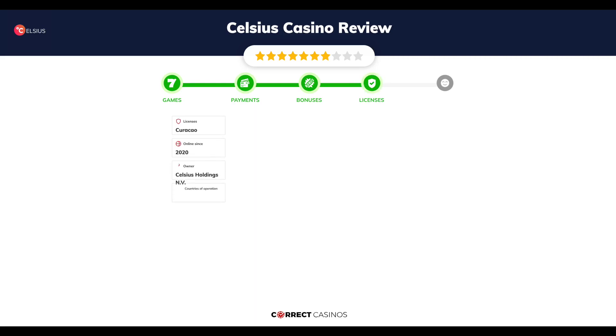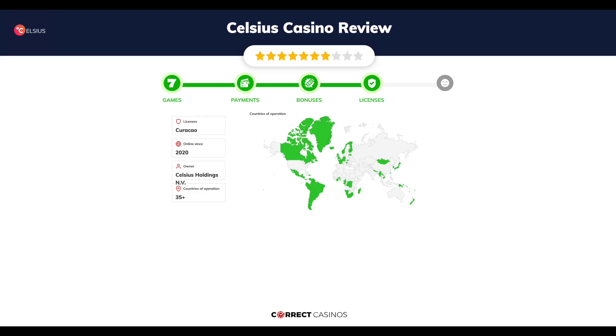Chapter 4: Licensing. Celsius Casino was founded in 2020 by the company Celsius Holdings N.V. and holds a Curacao license.